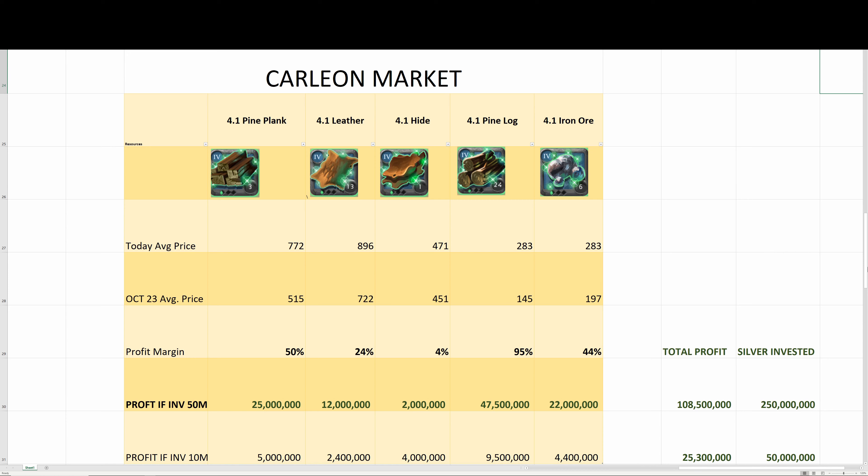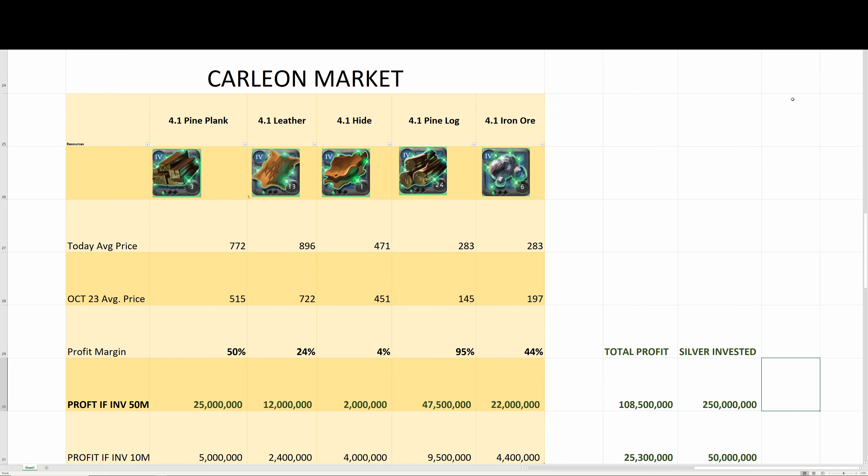Millions to Billions, Episode 1. On October 23rd I made some buy recommendations — let's take a look at the return on these resources.